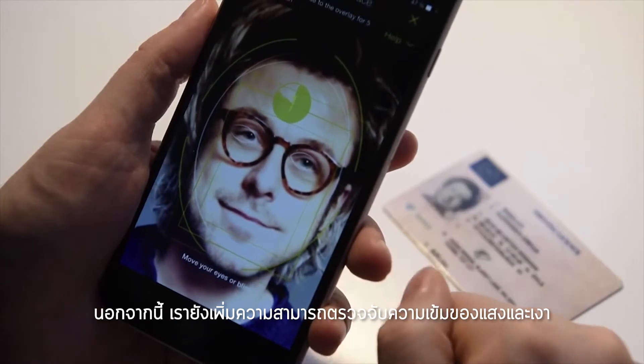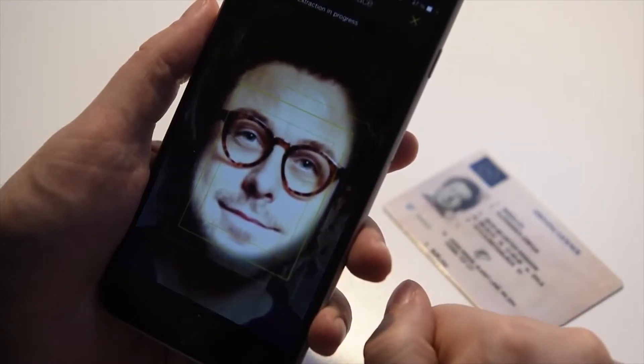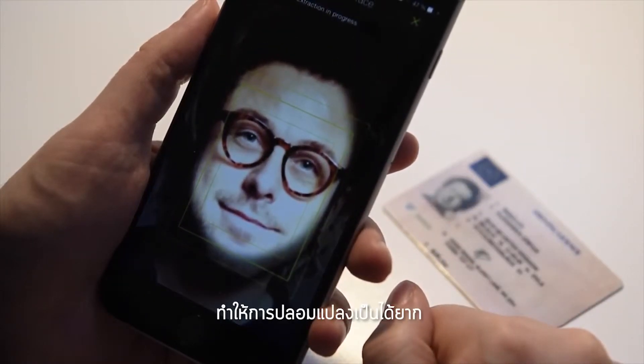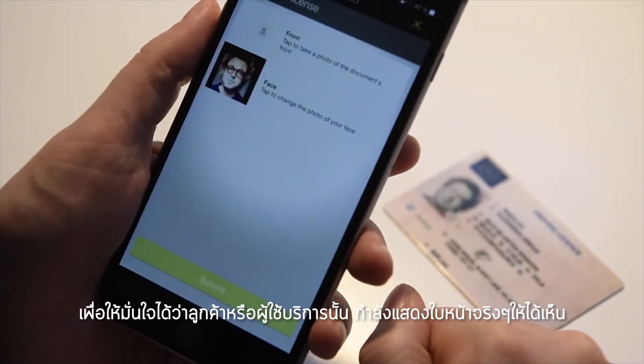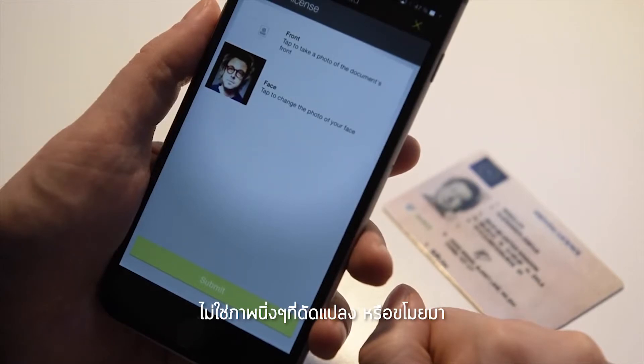Our latest release now provides enhanced liveness detection, which thwarts fraud by perceiving even the slightest facial movements, thus ensuring that the consumer is displaying their actual face rather than a static image from a photo.